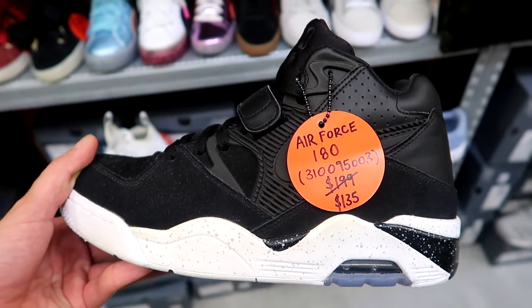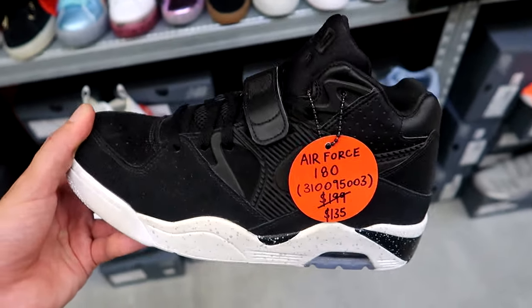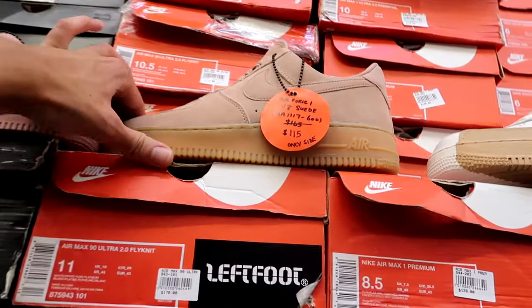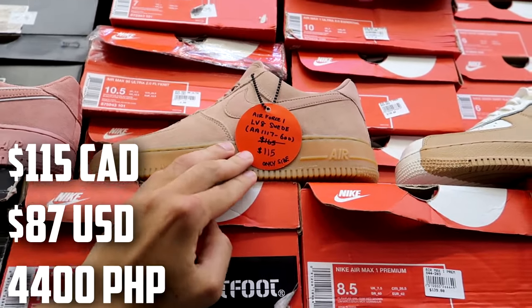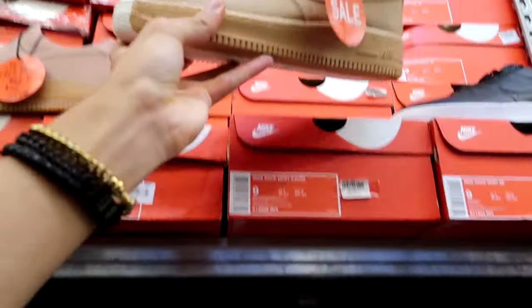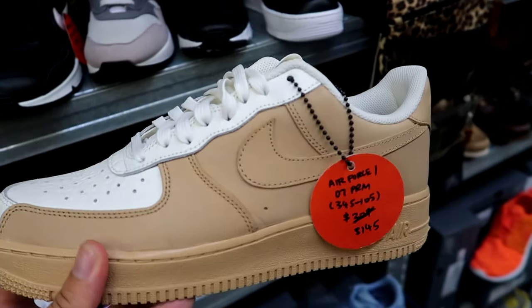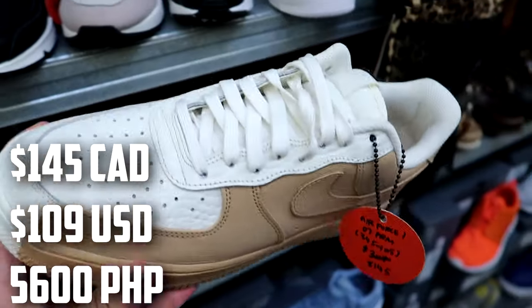They also have some Air Force 180s — $135 down from $199. We have a pretty solid Air Force One selection on sale. We have a really weird pale suede one for $115, a pink one for $115 as well. And these have got to be my favorite — the Air Force One Split Quick Strike, white and tan. Still looking for the black and white colorway, but this pair is going for $145. That's a solid price point for the Splits.